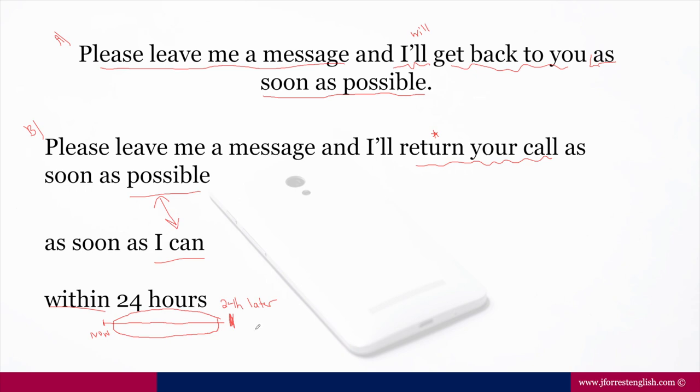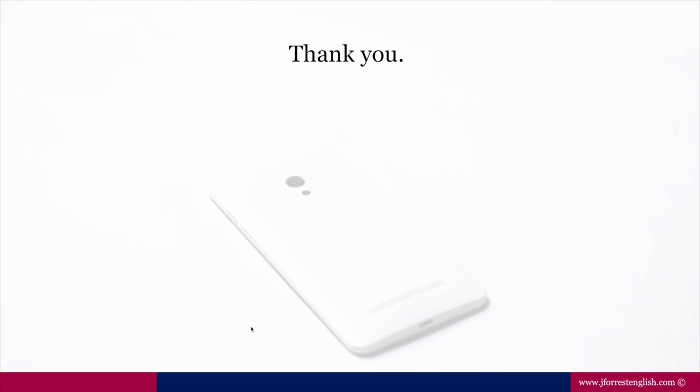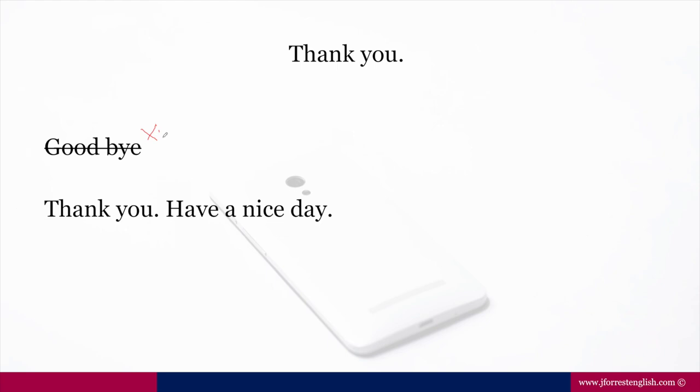Notice how I end with just 'Thank you.' It is not common in voicemail messages to end with 'Goodbye.' We generally end with just 'Thank you.' But it would also be possible to say 'Have a nice day' or 'Have a great day' — just a pleasantry, if you'd like.